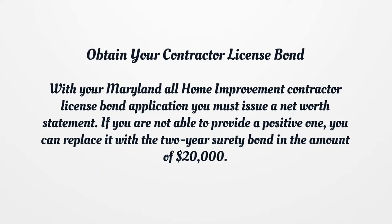Obtain your contractor license bond. With your Maryland All Home Improvement Contractor License Bond application you must issue a net worth statement. If you are not able to provide a positive one, you can replace it with a 2-year surety bond in the amount of $20,000.